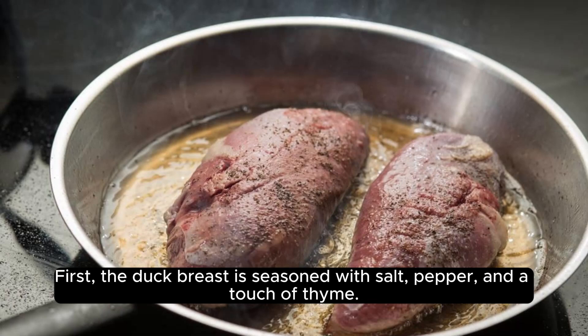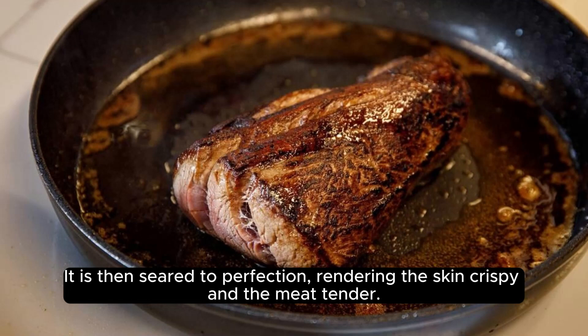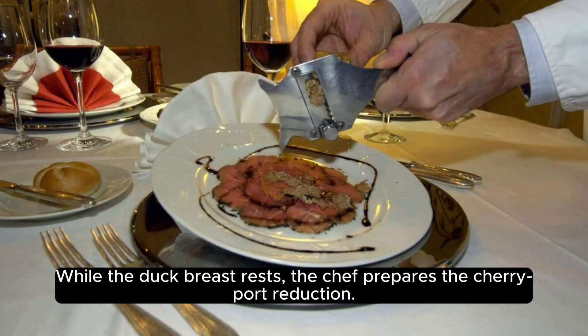First, the duck breast is seasoned with salt, pepper, and a touch of thyme. It is then seared to perfection, rendering the skin crispy and the meat tender. While the duck breast rests, the chef prepares the cherry port reduction.